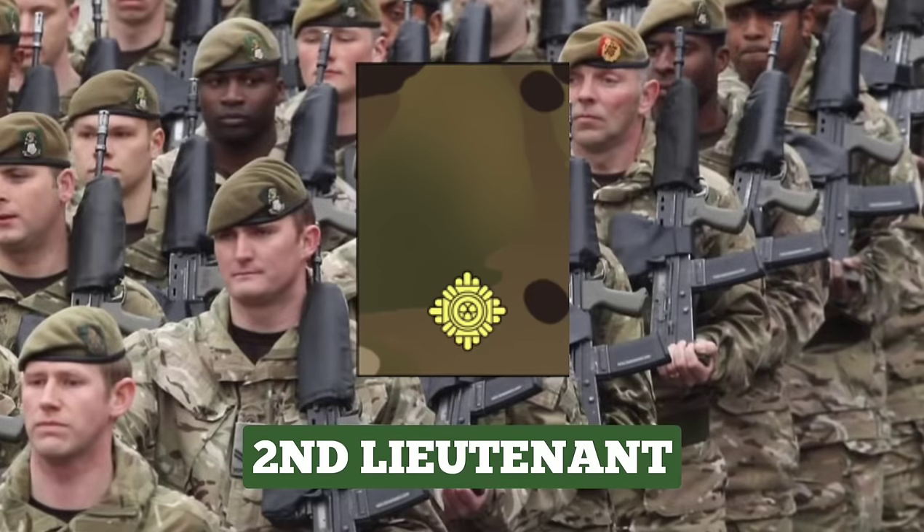2nd Lieutenant. This is the rank held on commissioning from the Royal Military Academy Sandhurst, and is normally held for 1 to 2 years. While serving as a 2nd Lieutenant, officers complete special-to-arms training relevant to their corps. After training is complete, they are responsible for leading up to 30 soldiers in a platoon or troop, both in training and on operations. 2nd Lieutenants can be identified by the rank insignia of 1 PIP.